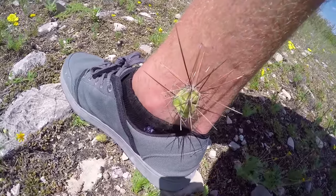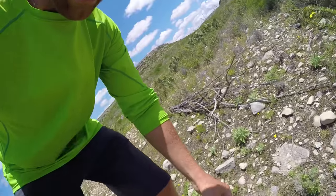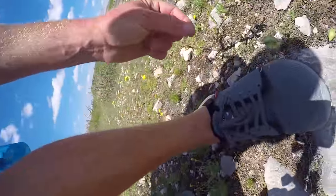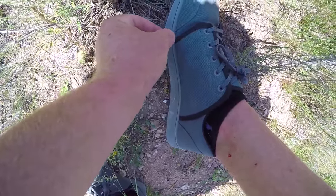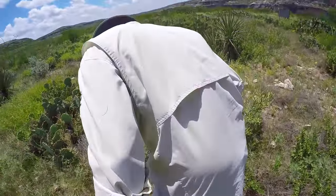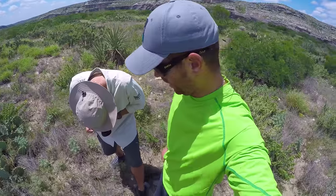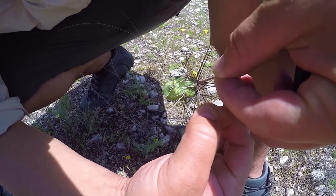Ow! This is what happens if you don't watch every single step walking out here. That did not feel good. It's like barbed at the end - I can't get one of these out. It's stuck to me. I got one stuck to my shoe over here too. These NRS Crushes are thick shoes and it's still going through there. Daniel's got it too. He was just telling me you gotta watch out, watch your step - about six steps later he's got one on him. Like a Band-Aid!